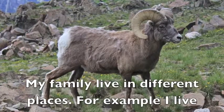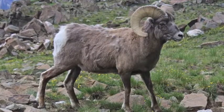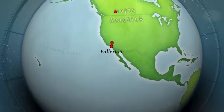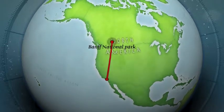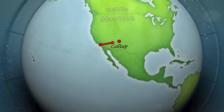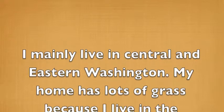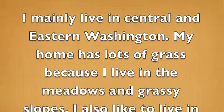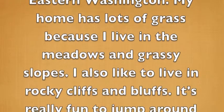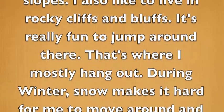Biome and Habitat. My family live in different places. For example, some of my family members live in Banff National Park and Gallup. I mainly live in Central and Eastern Washington. My home has lots of grass because I live in the meadows and grassy mountain slopes. I also like to live in rocky cliffs and bluffs. It's really fun to jump around there. That's where I mostly hang out.